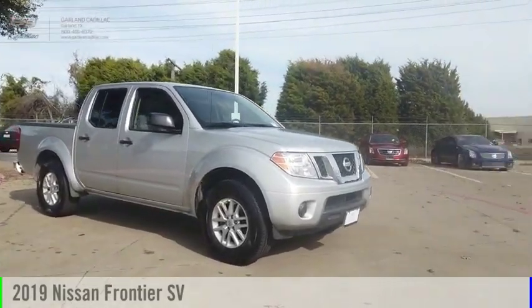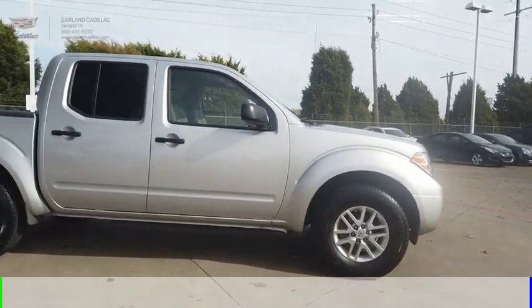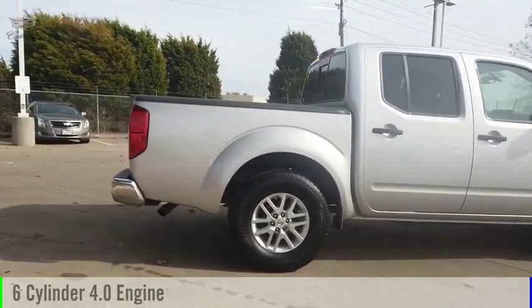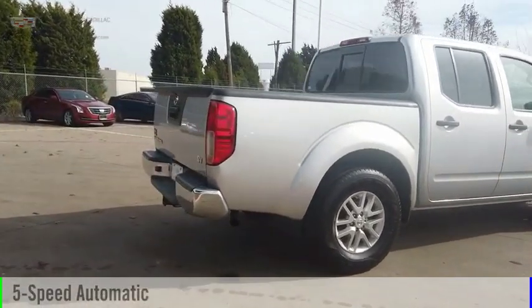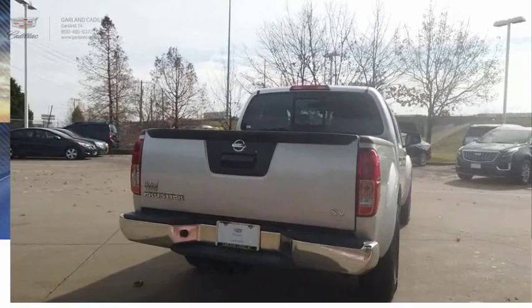Stop by and take a look at the 2019 Frontier. This vehicle is powered by a two-wheel drive, six-cylinder, 4.0-liter engine, and comes with a five-speed automatic transmission. This vehicle has less than 25,000 miles.